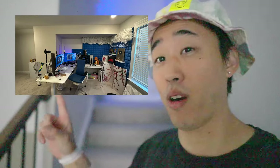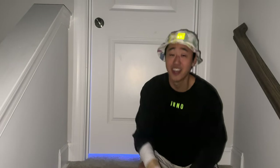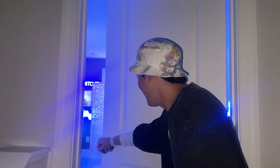Before we go up to the game room, you can see the blue light already glowing up there. This is what it looked like before — it is messy, it is dirty. There's a lot more work that could have been done. This is the moment all you guys have been waiting for. I'm honestly a little nervous to show you guys, but here it is — the $20,000 game room setup.